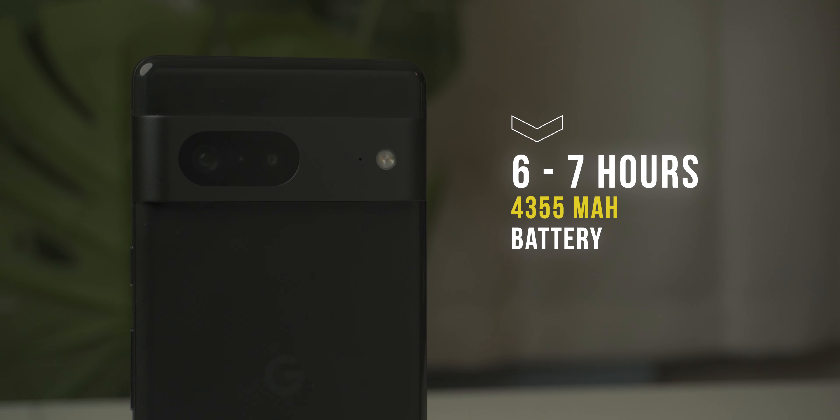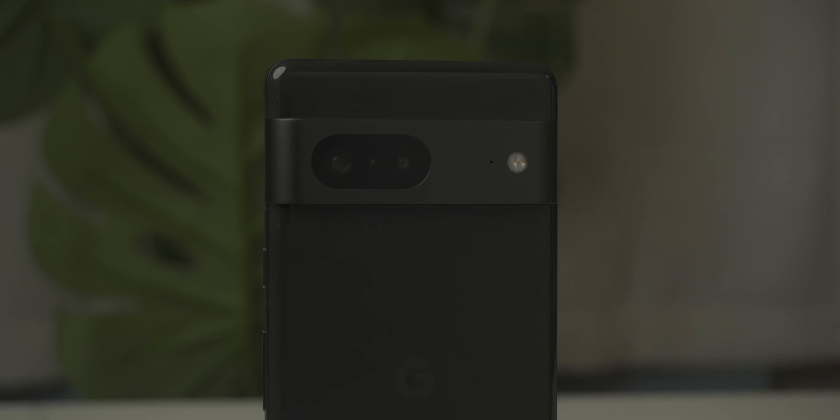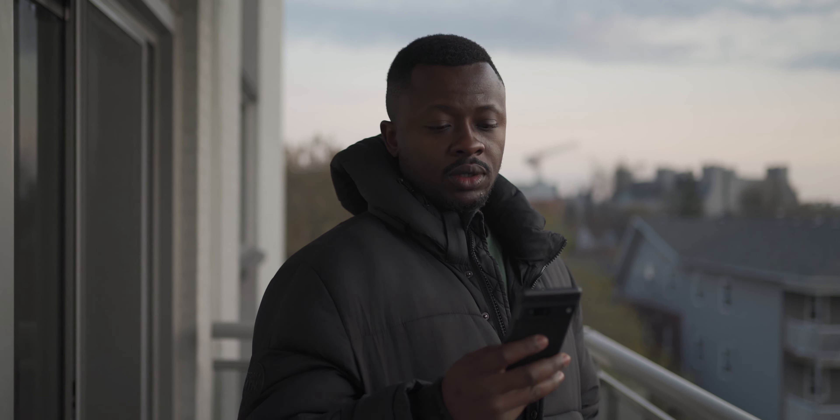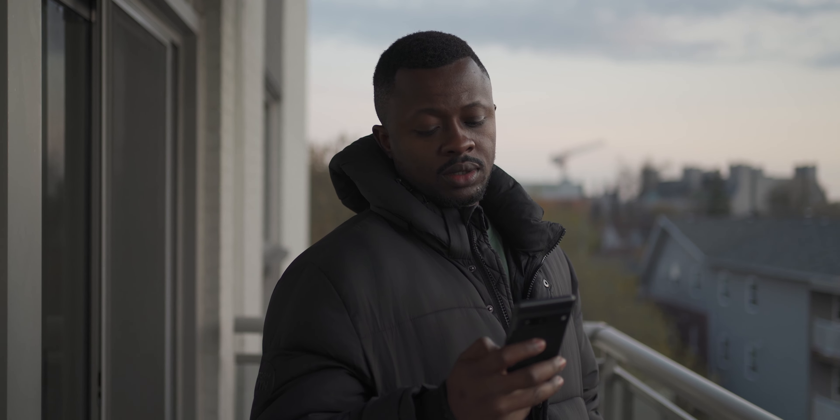Speaking of the battery, the Pixel 7 comes with a 4355 mAh battery which, according to Google, should give you close to 72 hours under extreme battery saver. Under normal conditions, you should be able to enjoy 6–7 hours of active use. When I used the Pixel 7 with my daily average usage, it got me through the day — but just carry a power bank to be sure.